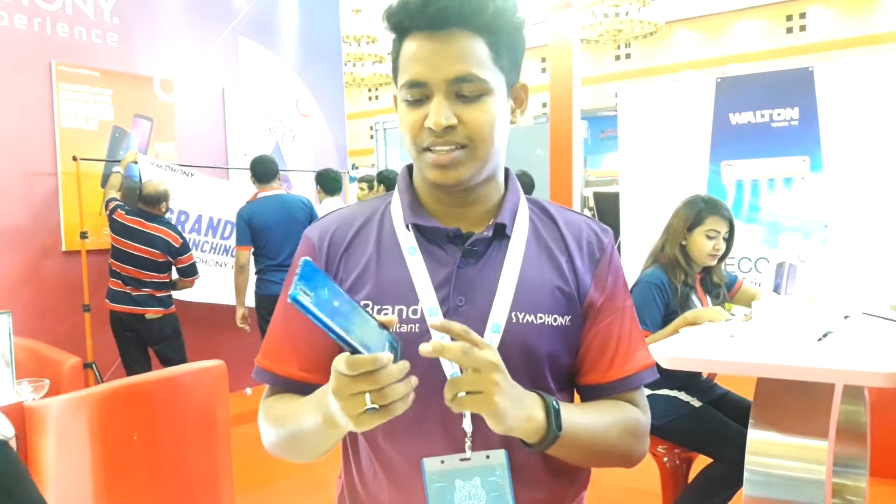This is the unique facility of this phone. In this price range, it has a fingerprint sensor with lock and unlock in 0.3 seconds. It also features face unlock — both fingerprint unlock and face unlock are available.